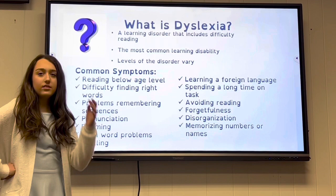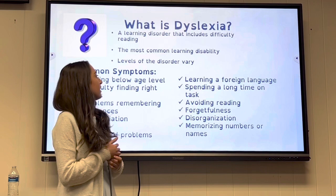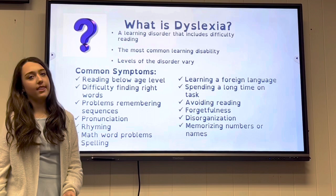What is dyslexia? Dyslexia is a learning disorder that includes difficulty reading. It is the most common learning disability, and it comes in different levels.